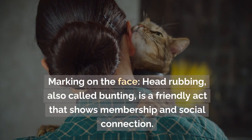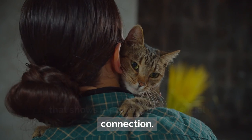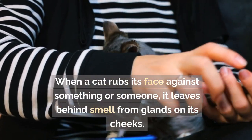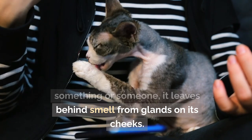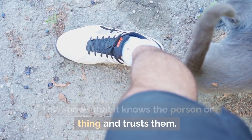Facial marking through head rubbing, also called bunting, is a friendly act that shows membership and social connection. When a cat rubs its face against something or someone, it leaves behind scent from glands on its cheeks, showing that it knows and trusts the person or thing.